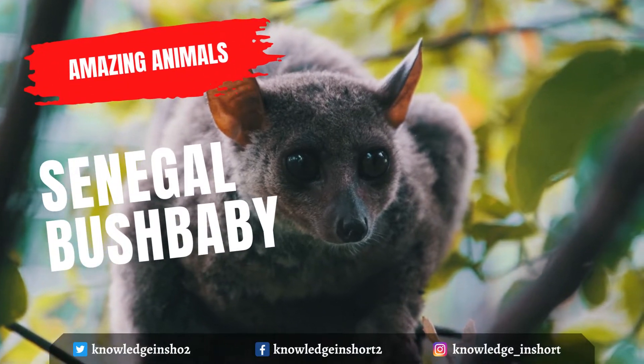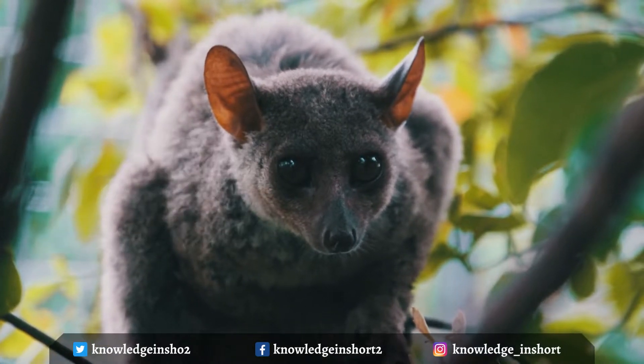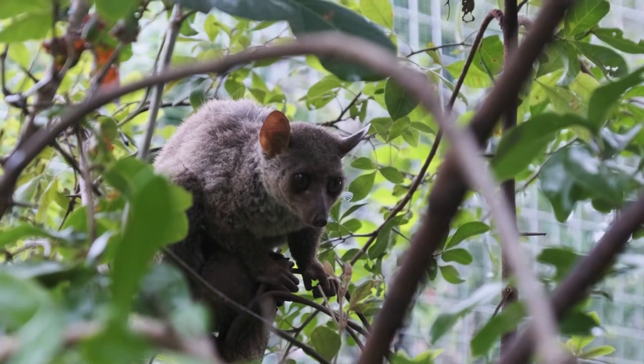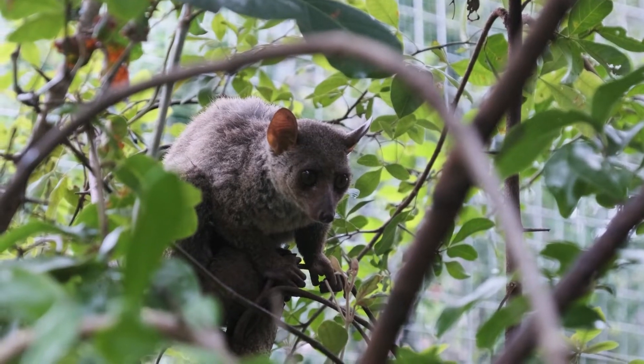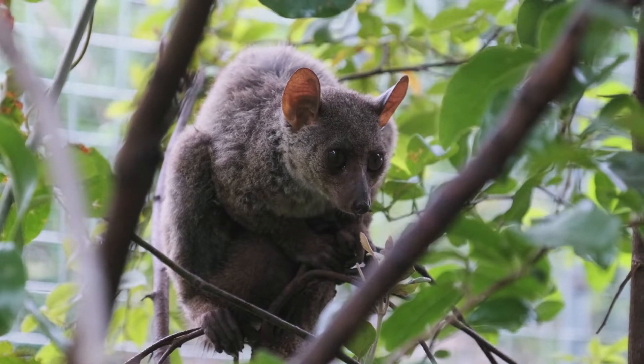The Senegal bush baby, also known as the Senegal galago, the lesser galago, or the lesser bush baby, is a small nocturnal primate and a member of the galago family Galagidae. The name bush baby may come either from the animal's cries or from their appearance.